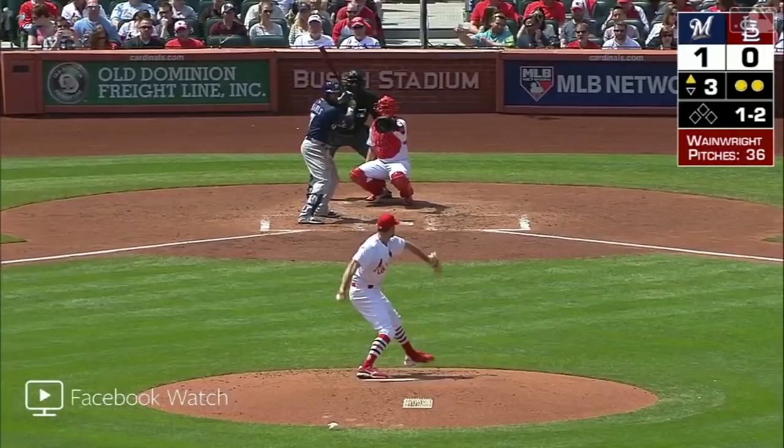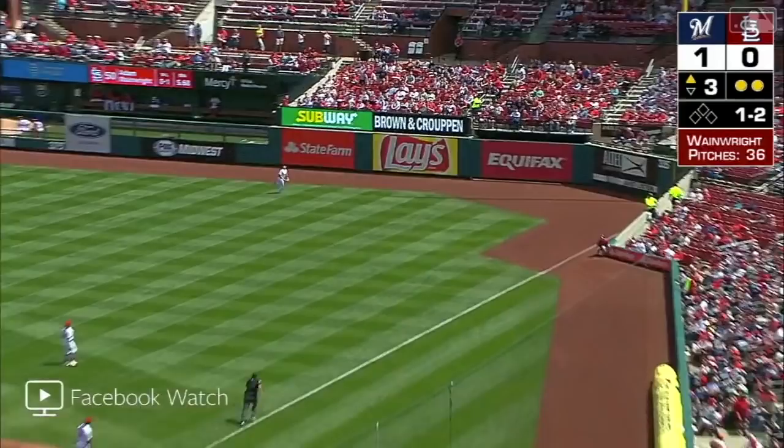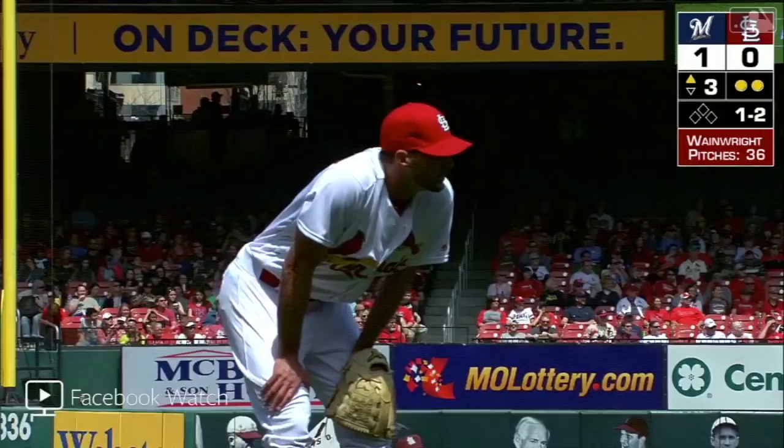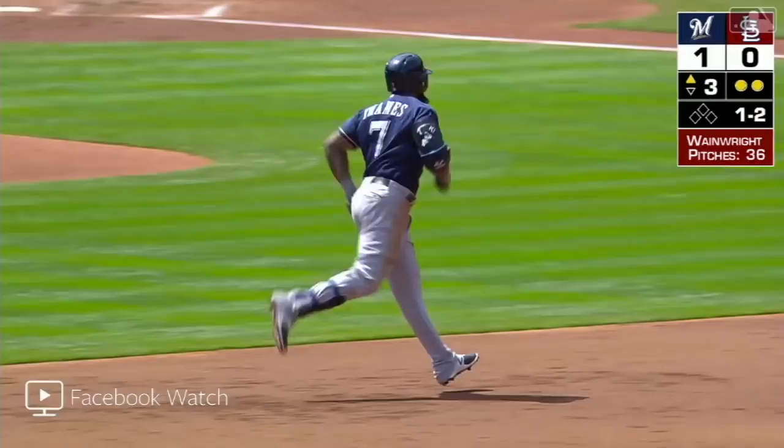In the air to right field, backing up Bader towards the wall — we'll see if he has a play. He's got it... it's gone. Harrison Bader does not come up with it — fooled the crowd. And there's a drive to right field and there is the big fly for the big man — Brew Crew.